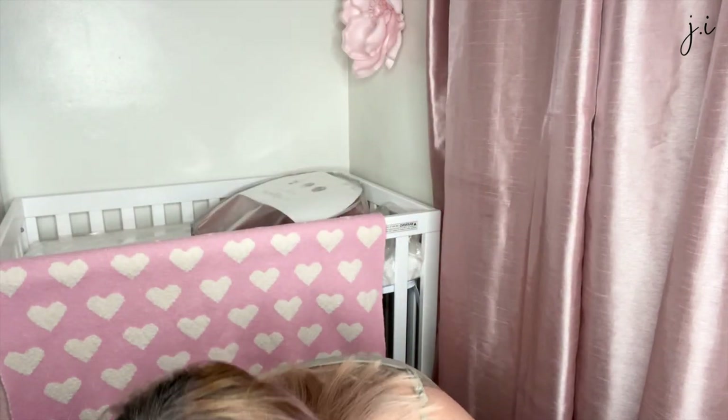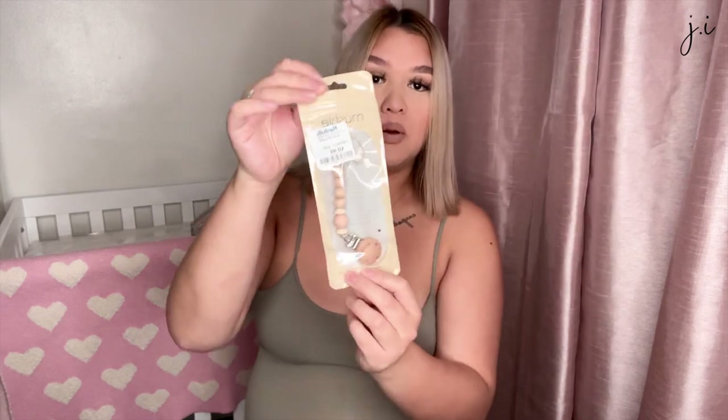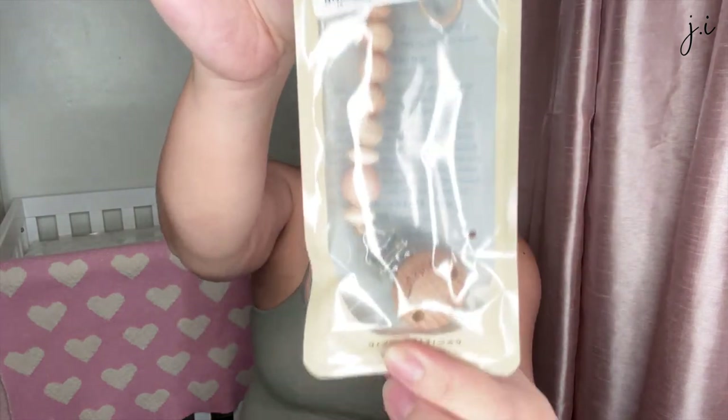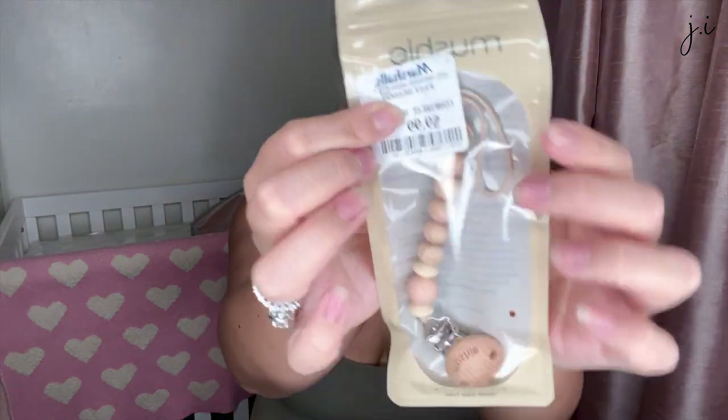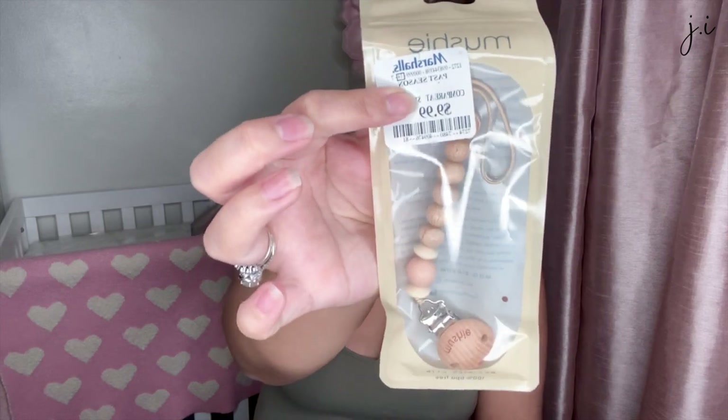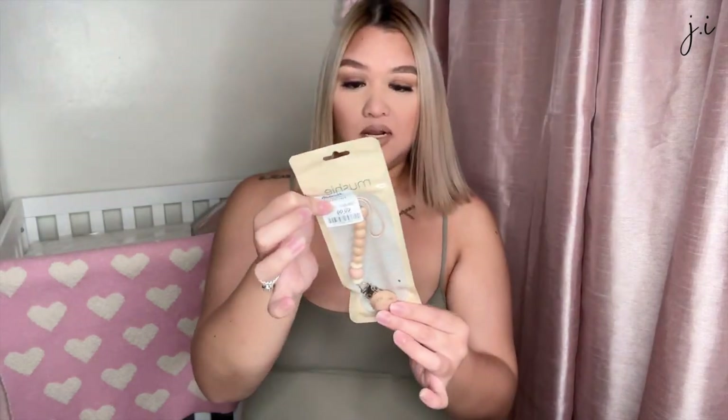Oh wait, I forgot one more thing! I got this Mushy pacifier clip from Marshalls — it comes in a pale pink and a tan color. It's from the brand Mushy and it was ten dollars.